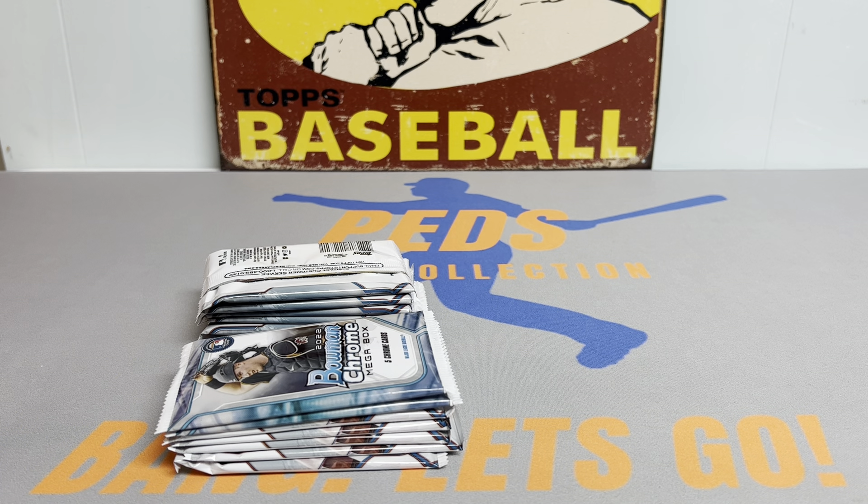Nothing thick in this one either. Zach Veen, Warming Burnable, Carson Williams, Colson Montgomery, and a West Kath. Looks like the collation is pretty messed up — all these cards are non-First Bowman for the most part.